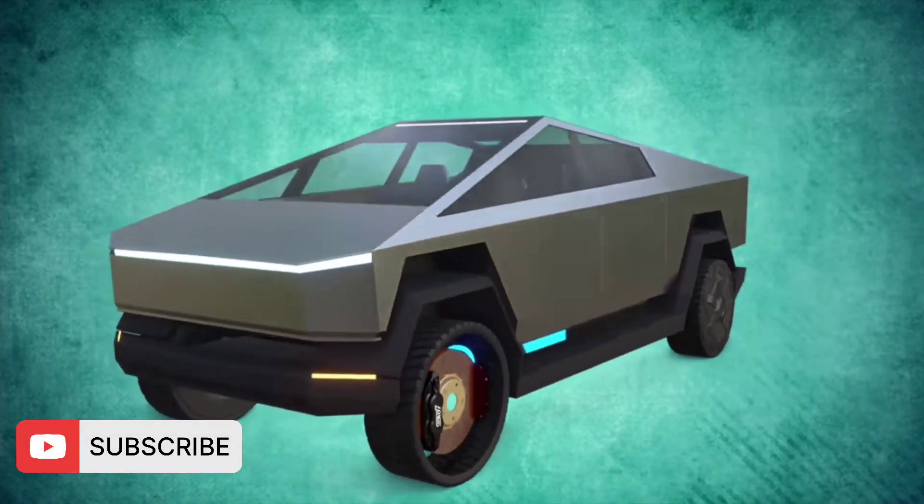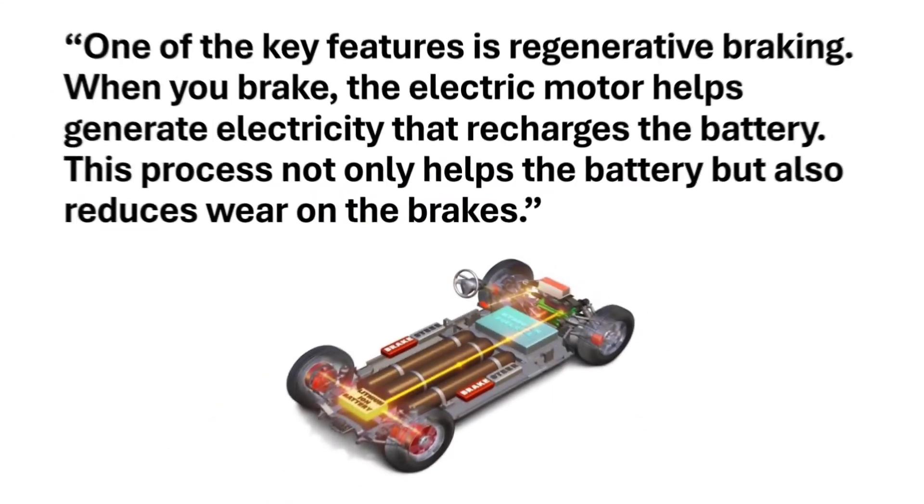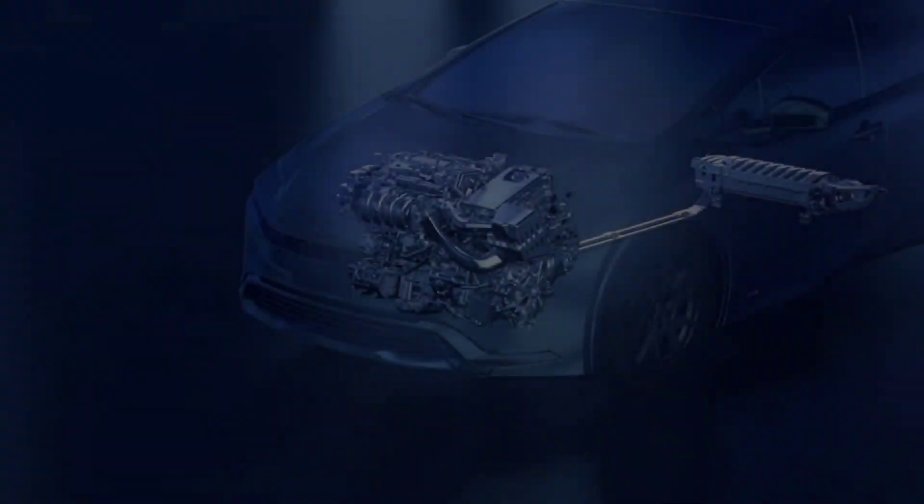One of the key features is regenerative braking. When you brake, the electric motor helps generate electricity that recharges the battery. This process not only helps the battery but also reduces wear on the brakes.